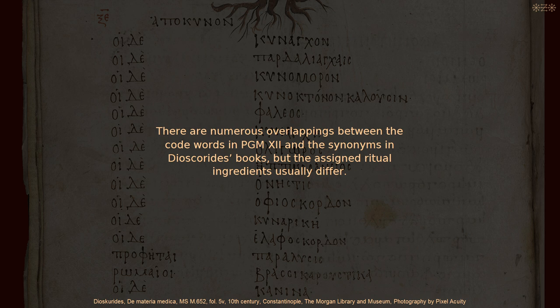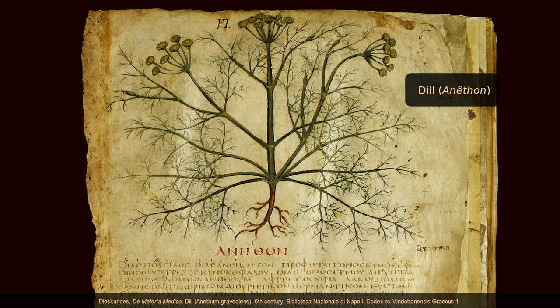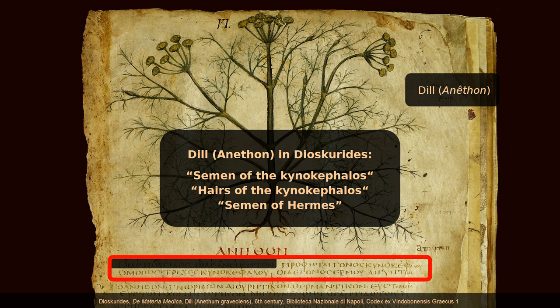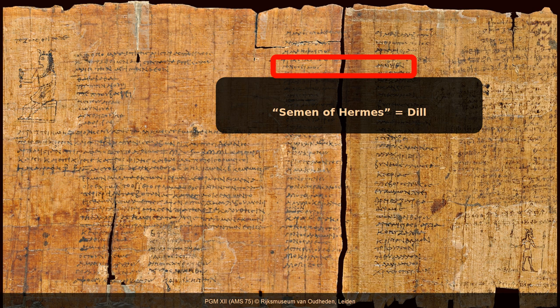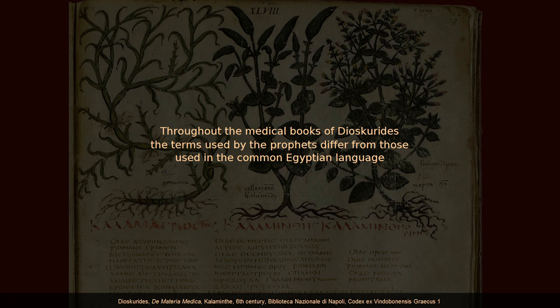One exception is dill. The books of Dioscorides mention three terms of the prophets for dill: semen of the cynocephalos, hairs of the cynocephalos, and semen of Mercury, who is Hermes. PGM 12 is more precise: the term semen of Hermes is used for dill in general, while the term hairs of the cynocephalos is used specifically for dill's seed. Throughout the medical books of Dioscorides, the terms used by the prophets differ from those used in the common Egyptian language.